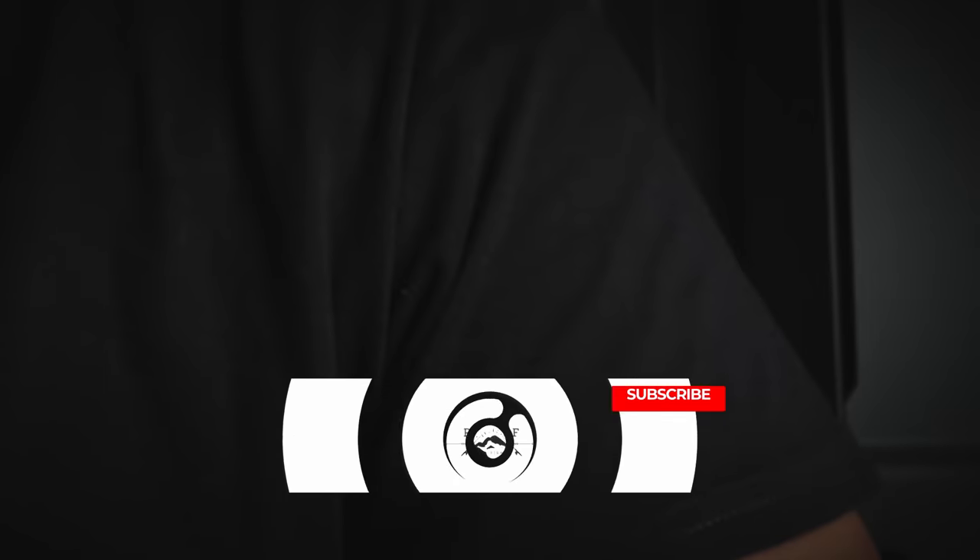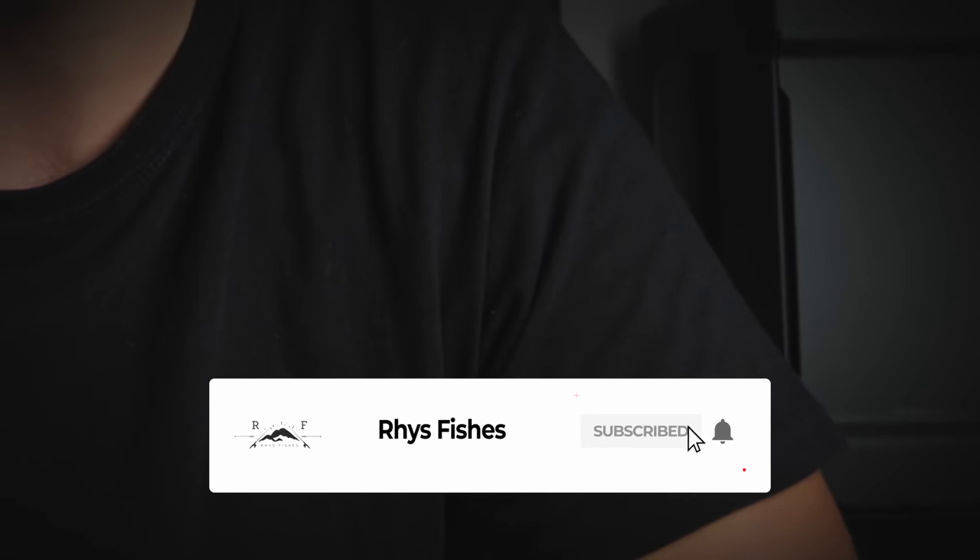Welcome back to another video. I hope you're all keeping safe and well. If you are a returning subscriber, thanks for tuning in again. If you are new here, my name is Reese and I make fly fishing videos and tutorials that will help you catch more fish. Please press the red subscribe button and smash that bell so you don't miss out on future videos.